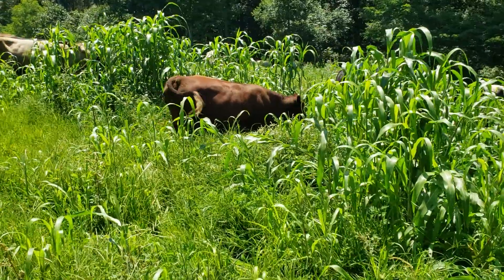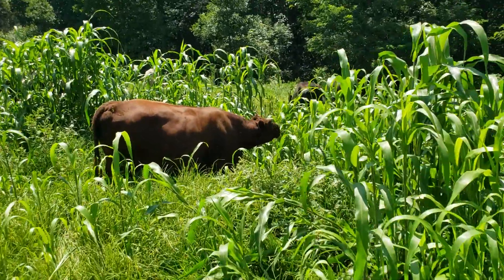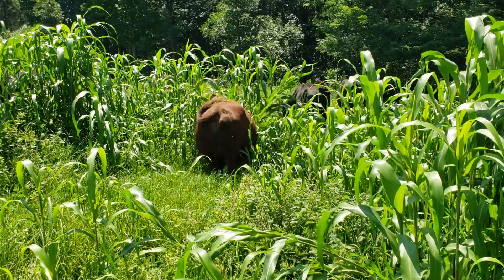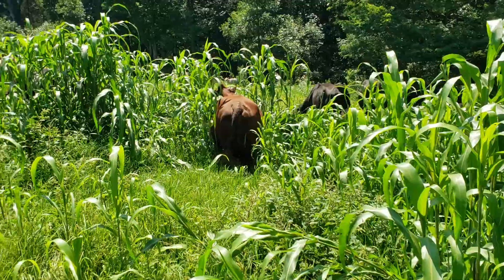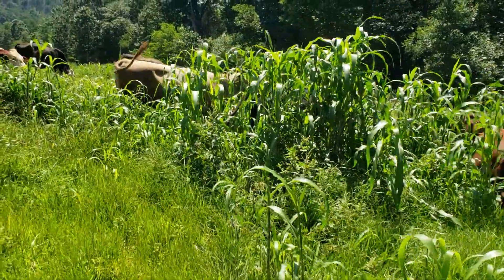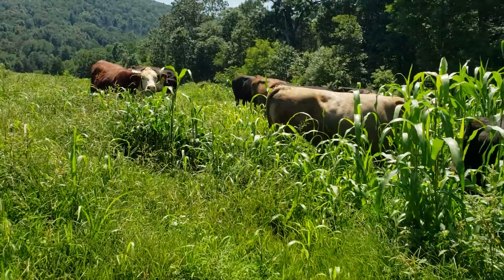You can see this forage sorghum that we spread by hand — broadcast seeded — and then the pigs stirred it in, probably about five or six weeks ago. And that's some serious biomass right there that these girls are munching down.